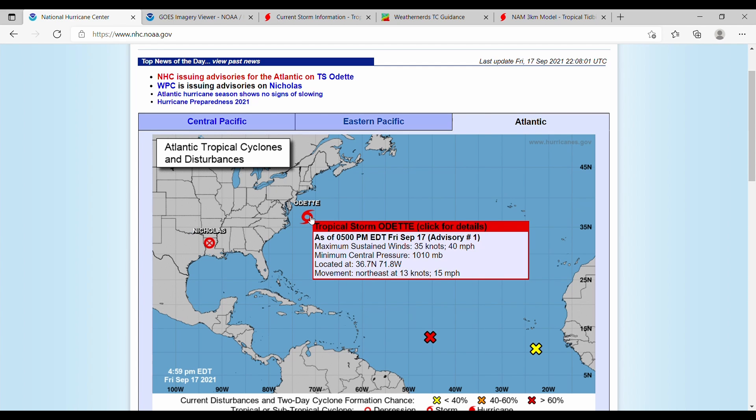Currently, this storm has maximum sustained winds of 40 miles an hour, minimum central pressure of 1,010 millibars, and is moving northeast at 15 miles per hour.